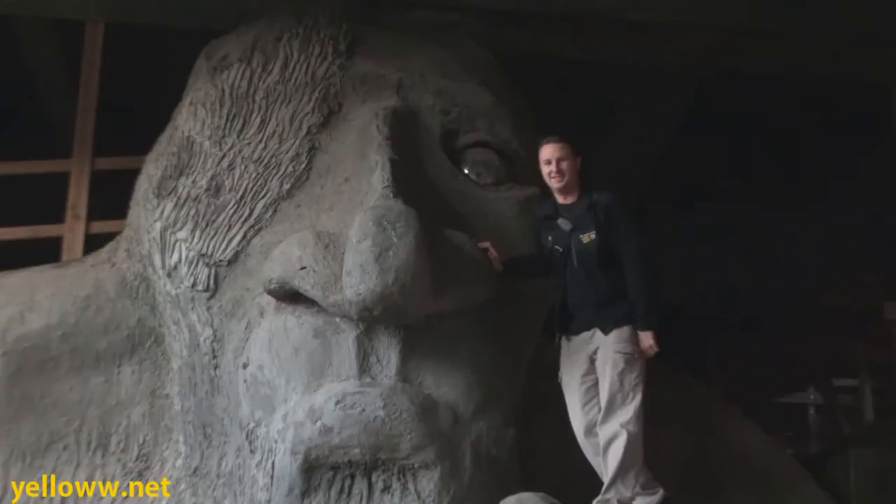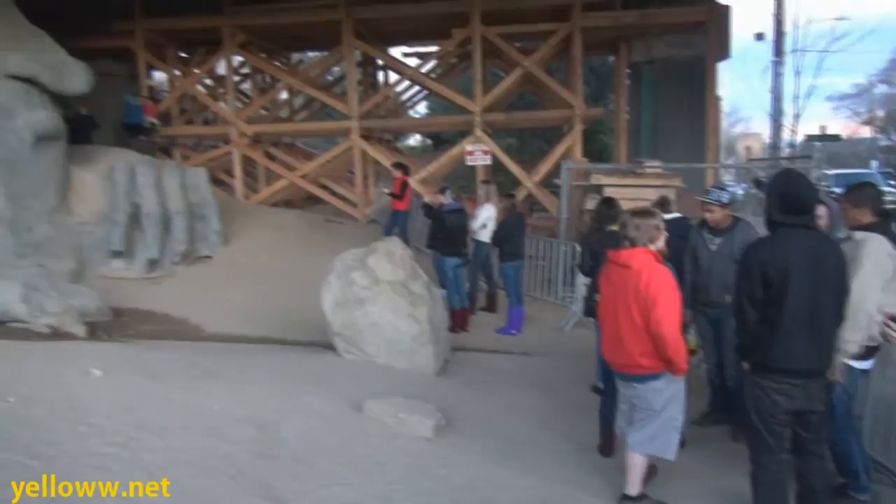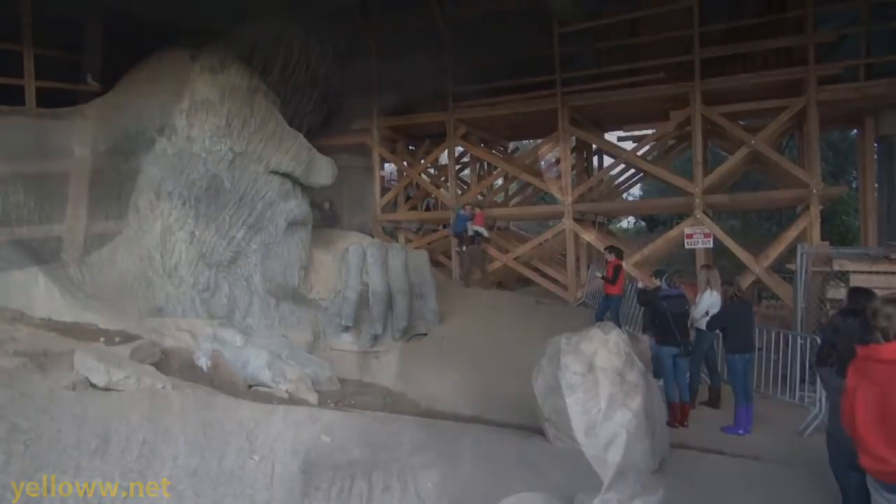So if you're ever in the funky neighborhood of Fremont in Seattle, drop by Troll Avenue and get your picture of the Fremont Troll too.